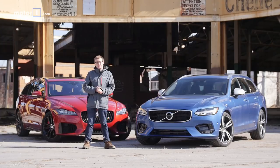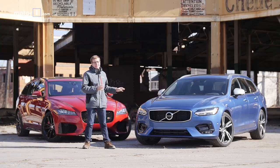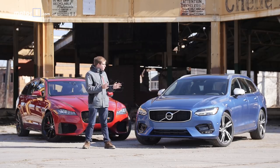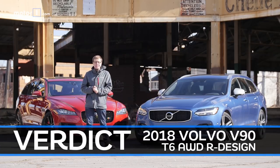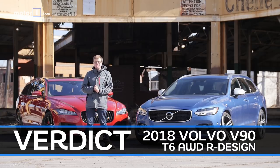Picking a winner in this comparison test was much tougher than we expected. These cars are really closely matched and we like them both a lot. The Jaguar XF Sportbrake is very pretty and it's the more fun and emotional choice. But when we think about what station wagons are used for and look at things holistically, it's the Volvo V90 that comes out ahead. It just better represents what we expect from this car segment, and that's why it's the winner of this comparison test.